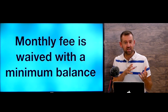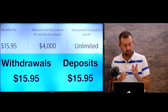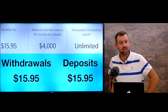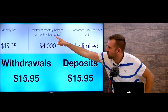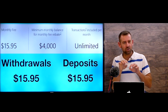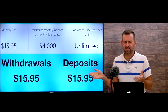For example, this bank account costs $15.95 a month, but the monthly fee is waived if you have $4,000 in your account — a minimum balance of $4,000 and the account is free. Actually, it's called a fee rebate, not a waiver — they charge you and then give it right back. So your statement will show withdrawals of $15.95 and then deposits of $15.95.